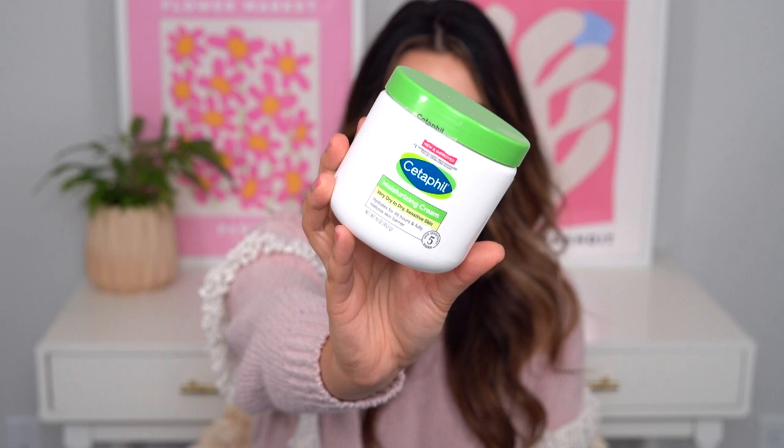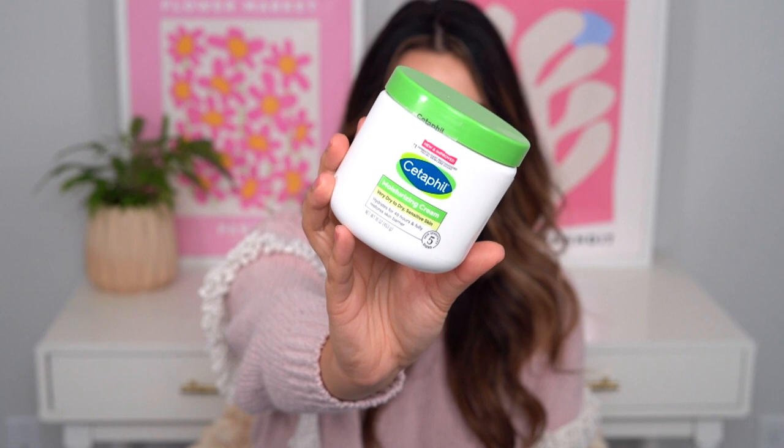Next is the Cetaphil Moisturizing Cream. This wowed me, and this is a very clinical, boring, sensitive-skin type of product. I actually really, really enjoyed this. It has almost that balmy, occlusive feel to it — it's actually more occlusive than CeraVe Moisturizing Cream. Cetaphil and CeraVe are definitely rivals. I feel like this is a little bit thicker, so if you like stuff that's a little more occlusive and really hugs your skincare in, this is it. I really like this as a body cream first and foremost, but at the tail end of winter when my skin was so dry, I was using this on my face and really loving it.